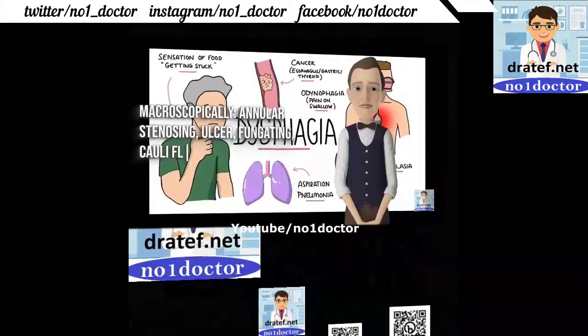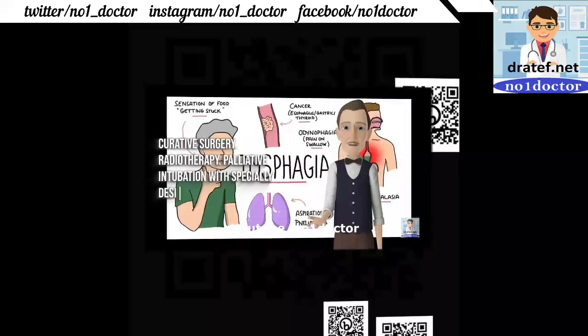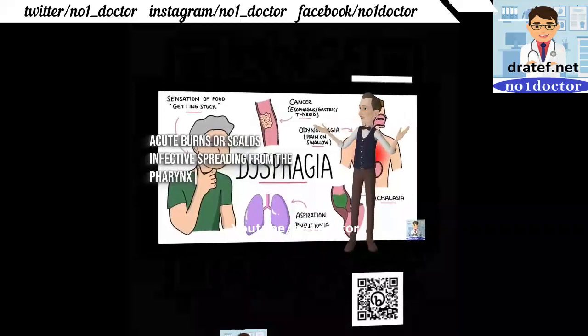Symptoms: dysphagia, regurgitation, anorexia, and weight loss. Investigations include barium sinography for liver secondaries, hemoglobin, and plasma protein. Treatment options include palliative intubation with specially designed tubes.